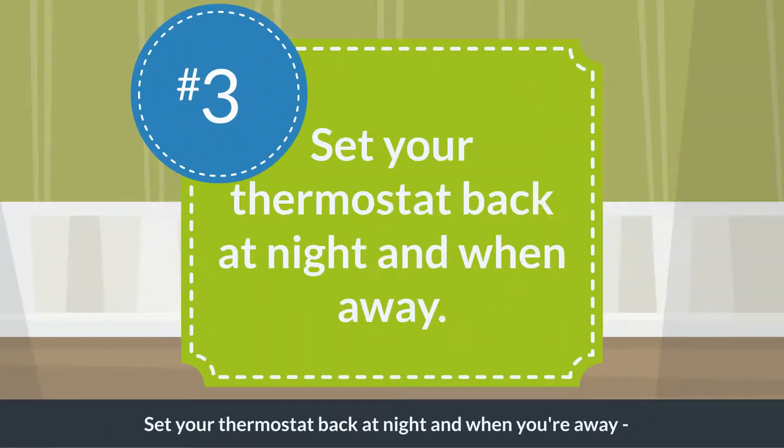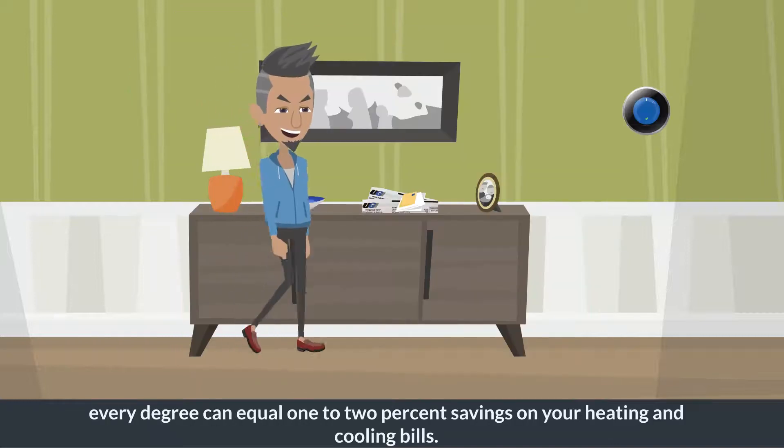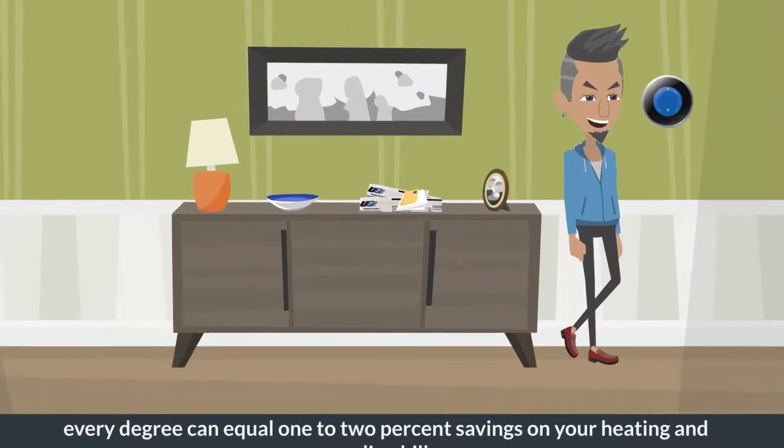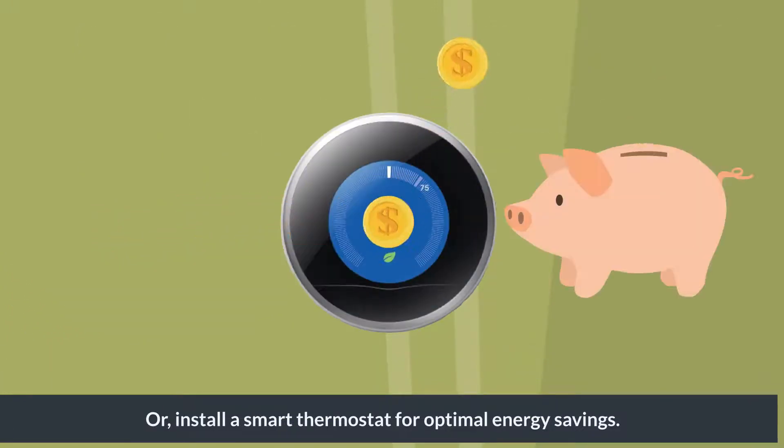Set your thermostat back at night and when you're away. Every degree can equal 1 to 2% savings on your heating and cooling bills. Or install a smart thermostat for optimal energy savings.